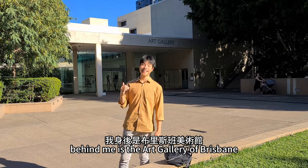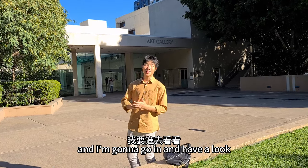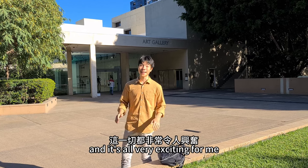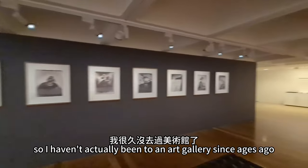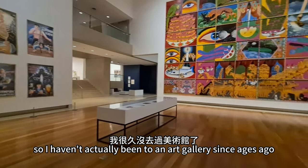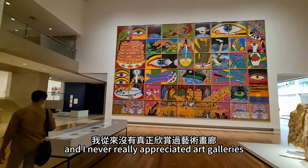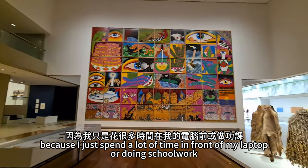Behind me is the Art Gallery in Brisbane and I'm going to go in and have a look. This is in the middle of the city and it's all very exciting. I haven't actually been to an art gallery in ages.